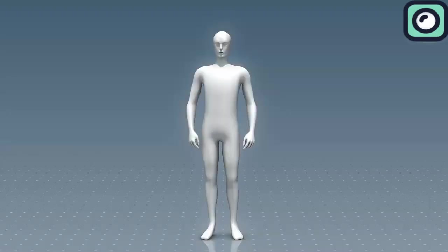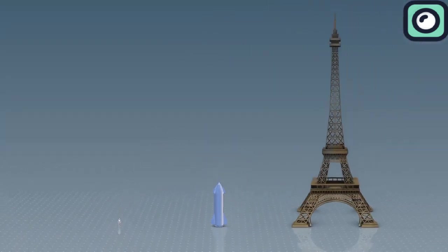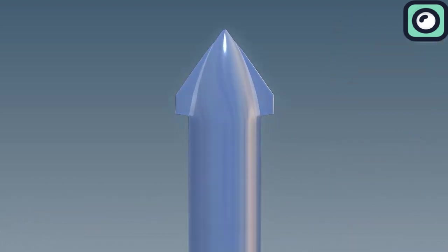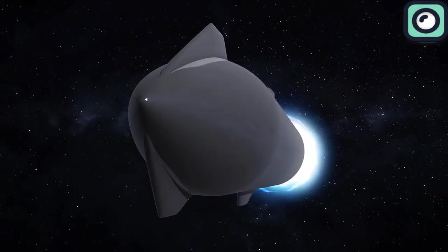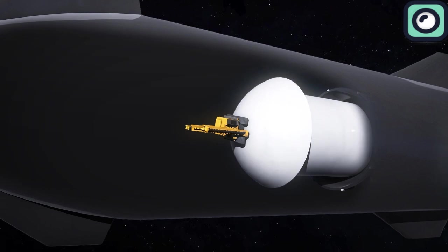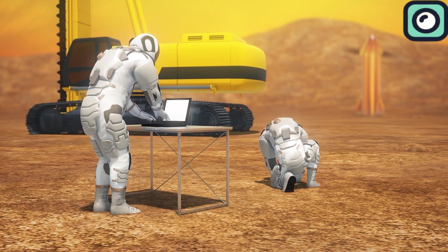Other than transporting humans, the SpaceX Starship is also designed to carry cargo in a cargo bay which is 30 feet wide, loosely translating to around 9 meters. The design of the cargo bay is meant to carry payloads of up to 100 tons. Musk has severally said that the Starship will be used to carry construction materials to Mars, which will help him build a self-sustaining city on the Red Planet by 2060.